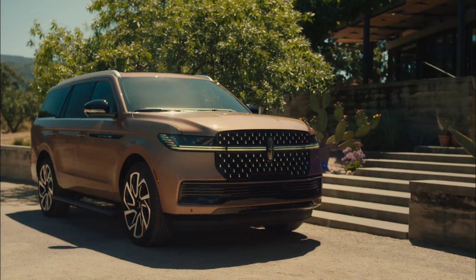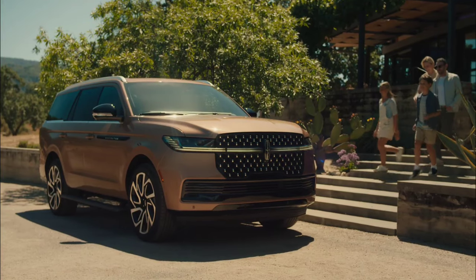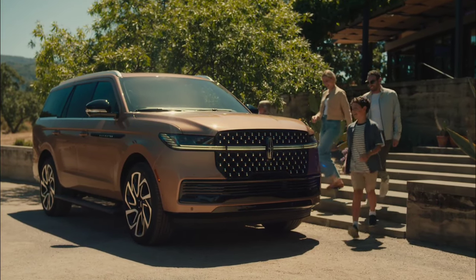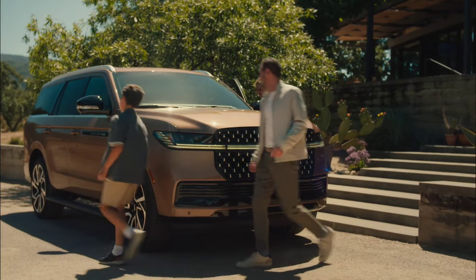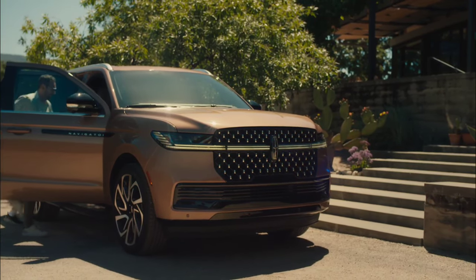2025 Lincoln Navigator vs 2025 Cadillac Escalade. The Navigator gets a massive new screen and second row massage seats, bringing the heat to the Escalade with huge upgrades in the first and second rows.